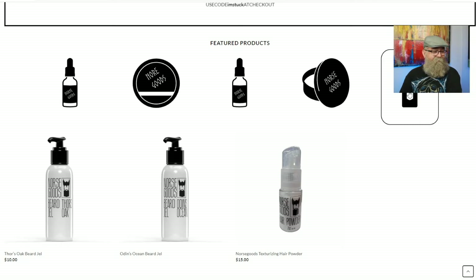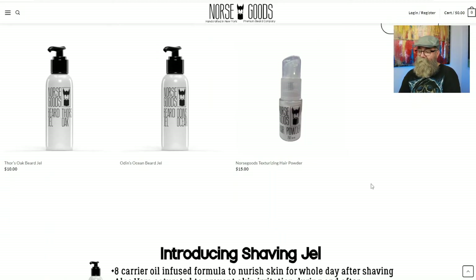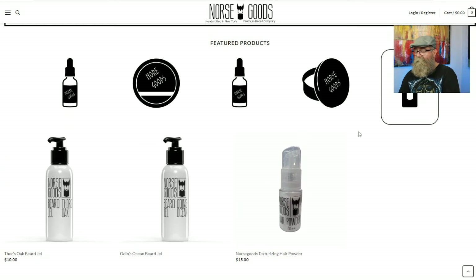The next little picture shows some beard gel and some texturing hair powder. I also bought a pomade-type thing, but I don't see it on the site anymore, so I'm not going to talk about that.